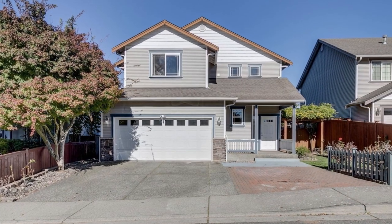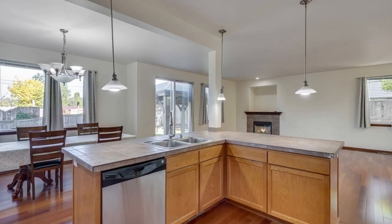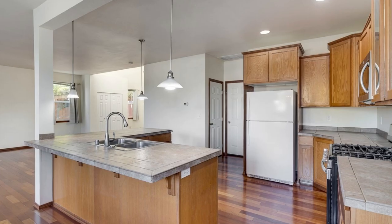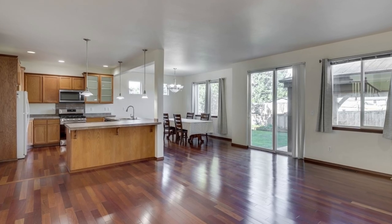Stunning Brazilian hardwoods adorn this immaculate 4-bedroom, 2.5-bathroom home that's ready for you to move in. The open-concept main level features a cozy gas fireplace. All appliances, including a new refrigerator and microwave, are included.